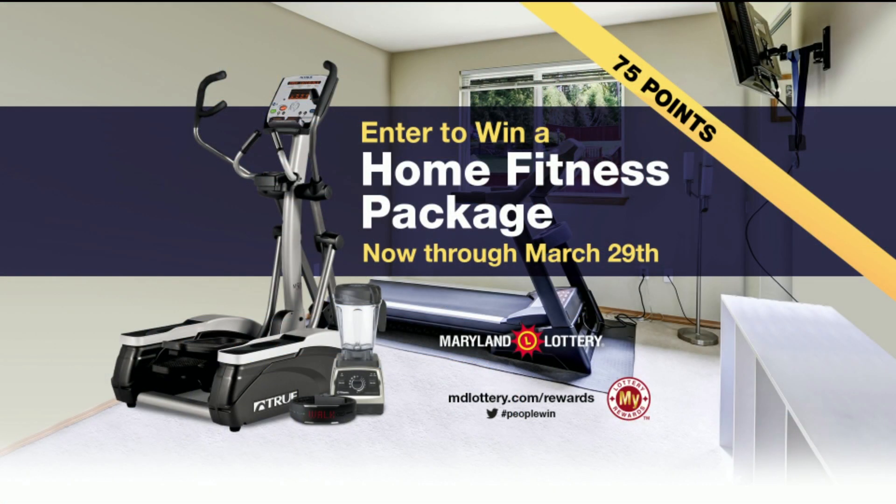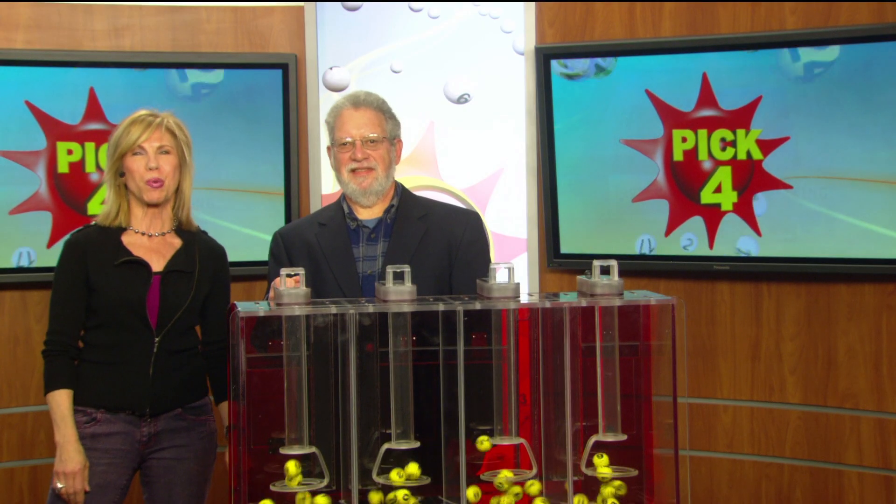Next, your pick four game. But first, now through March 29th, you can turn 75 My Lottery Rewards points into a home fitness package. Details at mdlottery.com slash rewards.